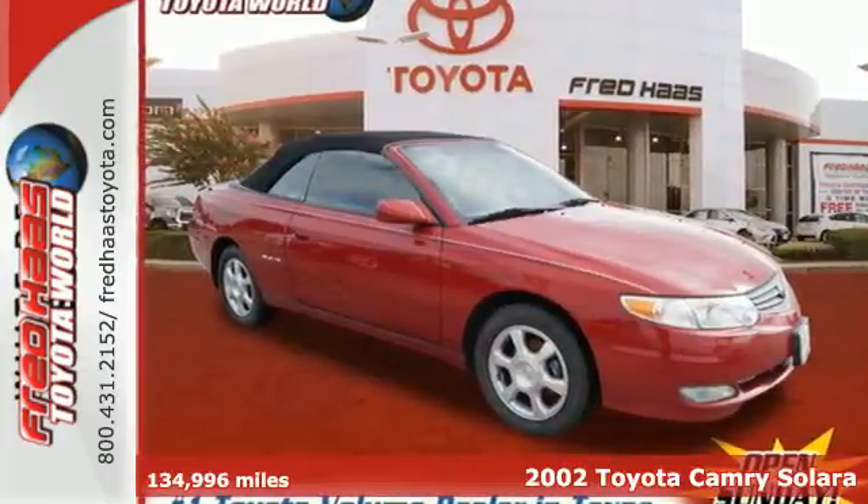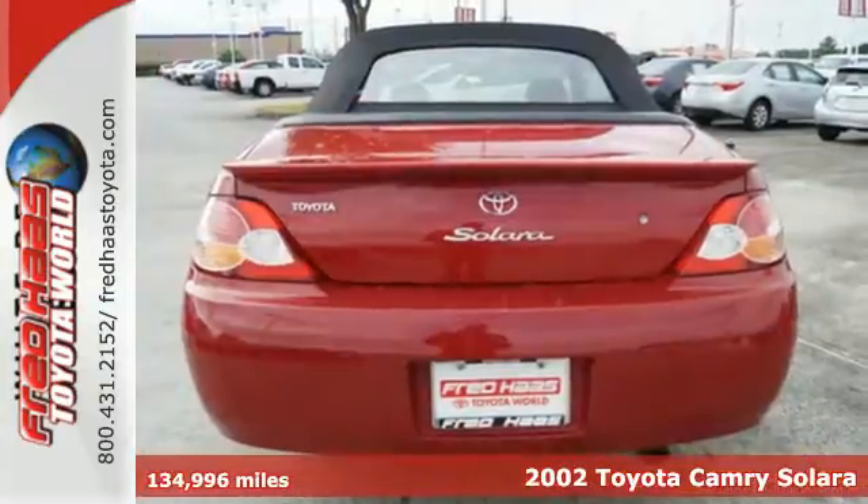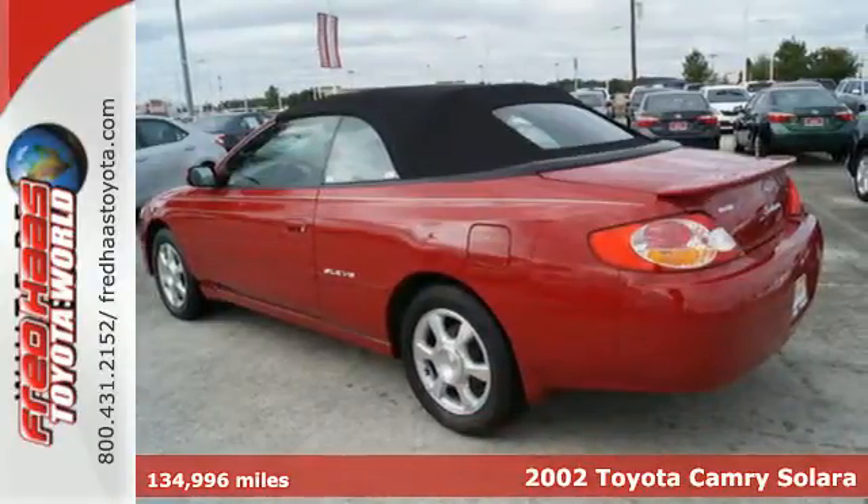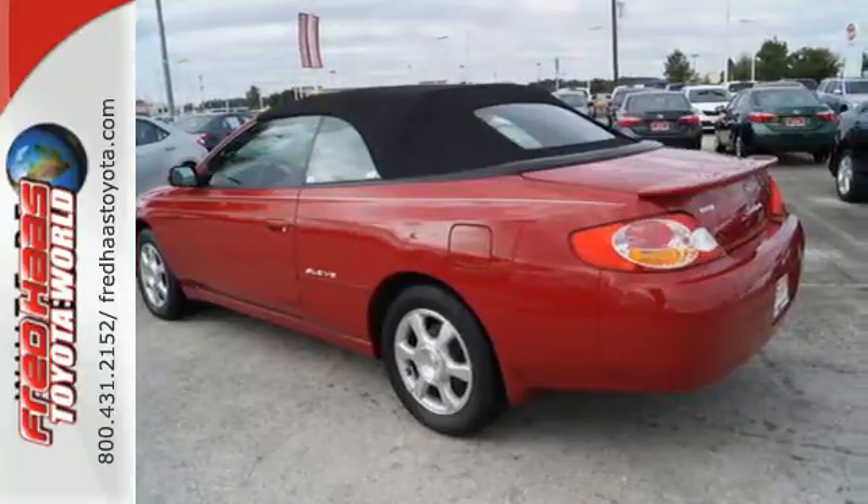It's a 2002 Toyota Camry Solara. Consider a multi-speaker stereo sound system with CD player, power windows with one-touch open for the driver, power door locks, power mirrors, and rear seat heat ducts.